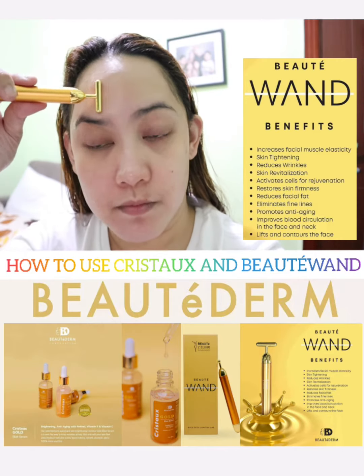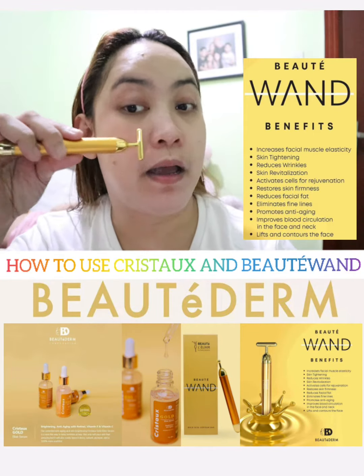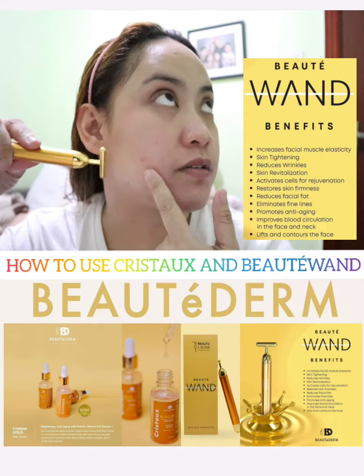And of course, don't forget the under-eye area. Apply the wand there as well — moving it upward as you go. I also focus on my under-eye area because it really helps.